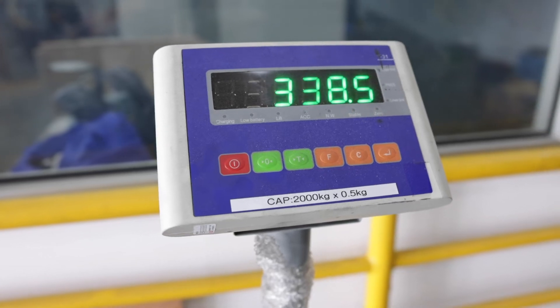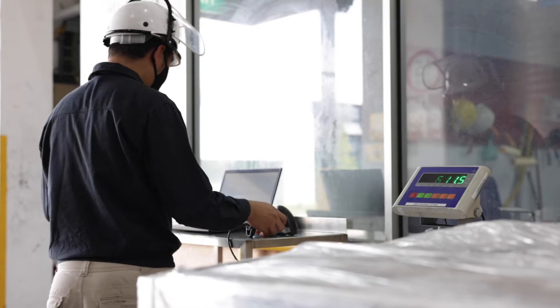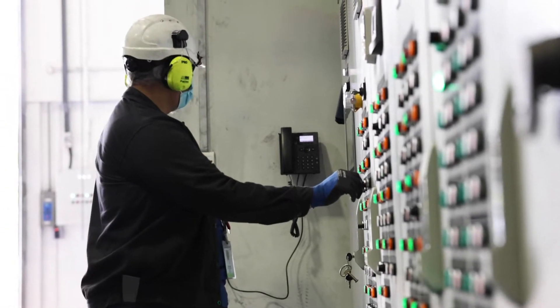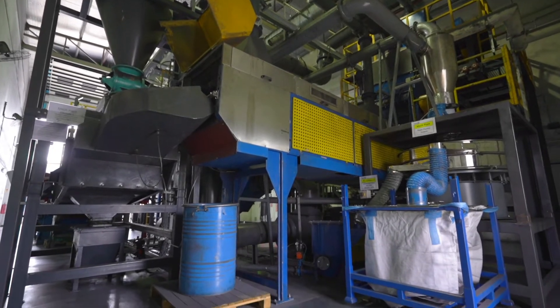Pallet IDs are checked again and contents are photographed and logged before the sorting begins. Once segregated into battery types, the components go through the mechanical process, which is broken into two phases: size reduction and separation.